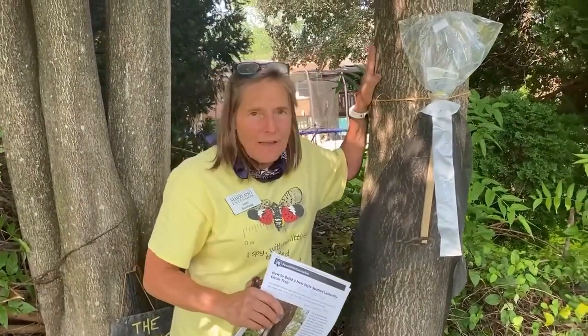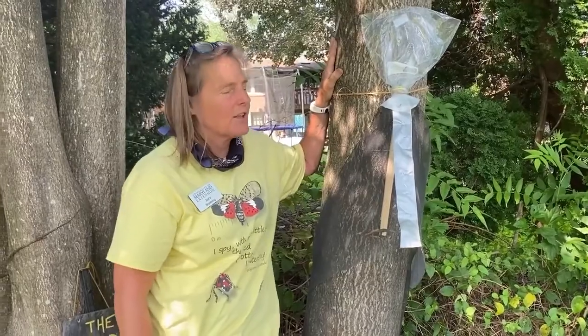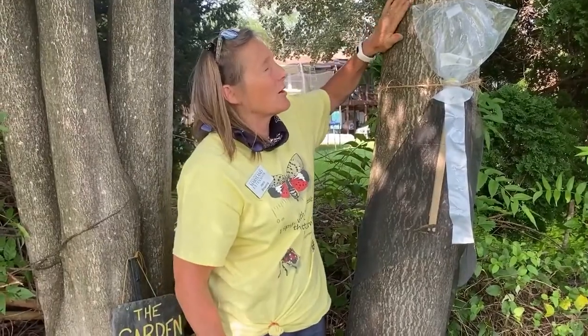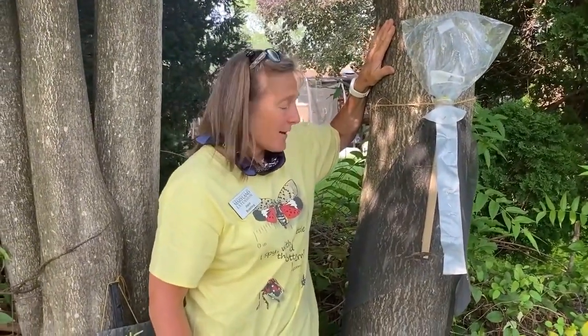If you've got them on a tree, their favorite tree is an Asian invasive tree we already have in our yards. In Baltimore City they're prolific. This is called the Tree of Heaven, and it has nice smooth bark, which makes it an easy tree to use for placing the spotted lanternfly trap.